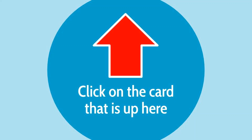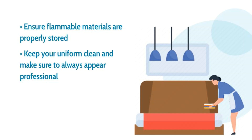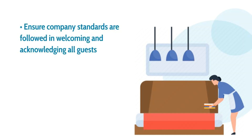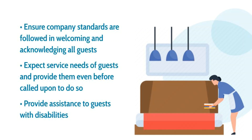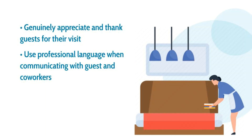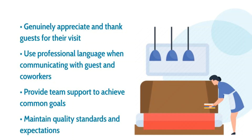Ensure flammable materials are properly stored. Keep your uniform clean and make sure to always appear professional. Keep proprietary information confidential and ensure company standards are followed. Be welcoming and acknowledge all guests. Anticipate service needs of guests and provide them even before called upon. Provide assistance to guests with disabilities. Genuinely appreciate and thank guests for their visit. Use professional language when communicating with guests and coworkers, and provide team support to achieve common goals while maintaining quality standards.